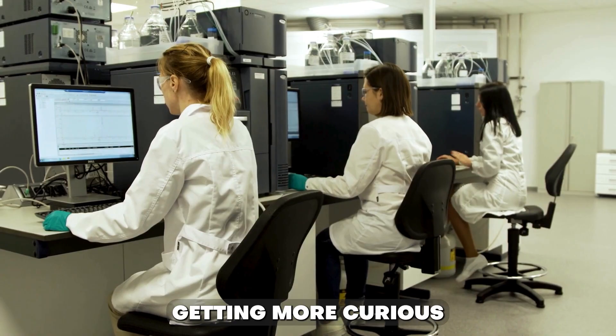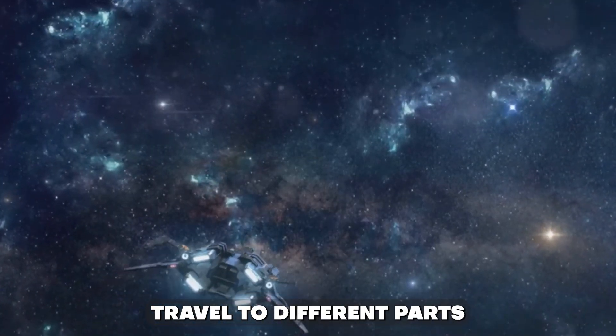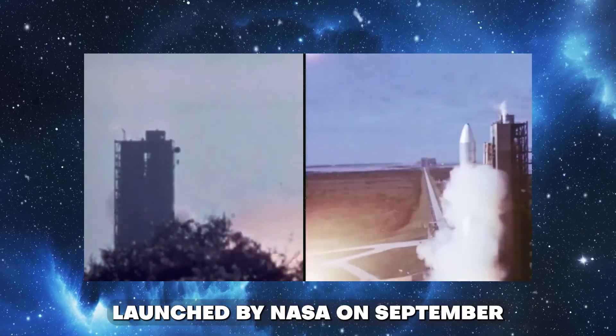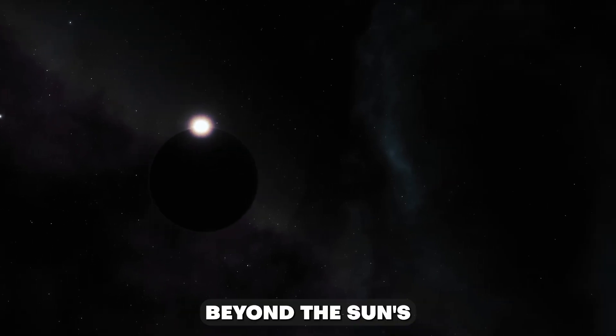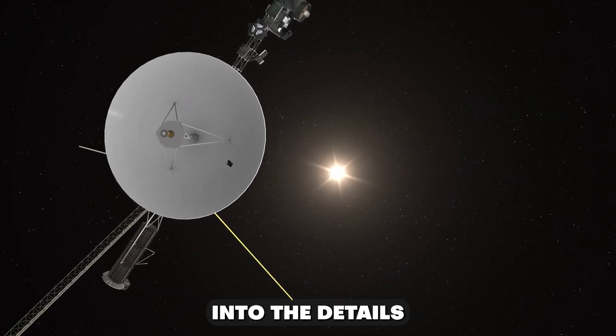Scientists keep getting more curious, so space explorers now travel to different parts of our solar system. Voyager 1, launched by NASA on September 5th, 1977, was part of the Voyager program aimed at studying the outer solar system and interstellar space beyond the Sun's heliosphere. Let's delve into the details.